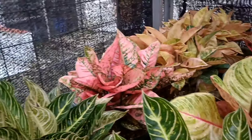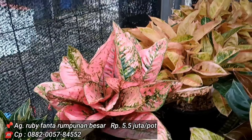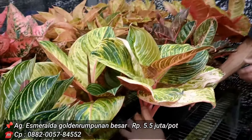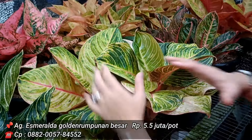Ruby Fanta di 5,5 juta — memang mewah. Esmeralda Golden di 6 juta. Isinya ada lebih dari 5, di ukuran jumbo. 6 juta di Esmeralda Golden memang jumbo.